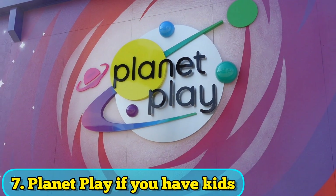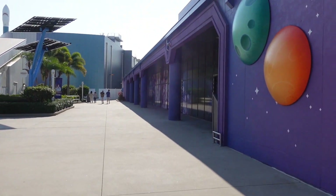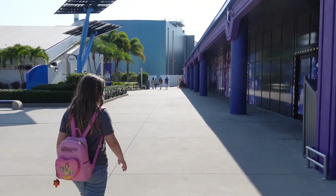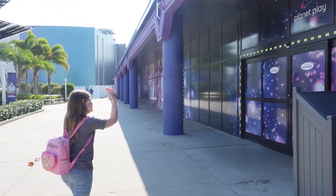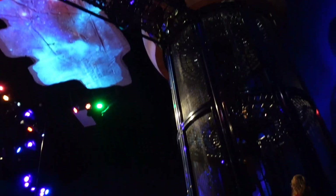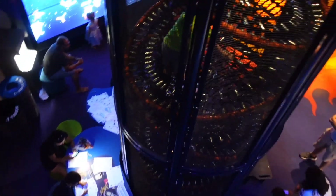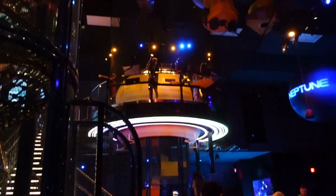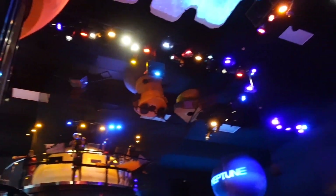Another must-do if you have kids is going to Planet Play, which is also attached to the IMAX. So you can see a movie or let the kids play in here — it's at least two, maybe three stories. There's a slide up here at Planet Play. You can go upstairs, climb through, and go down. There's a lower level with some activities too. It's actually pretty massive.